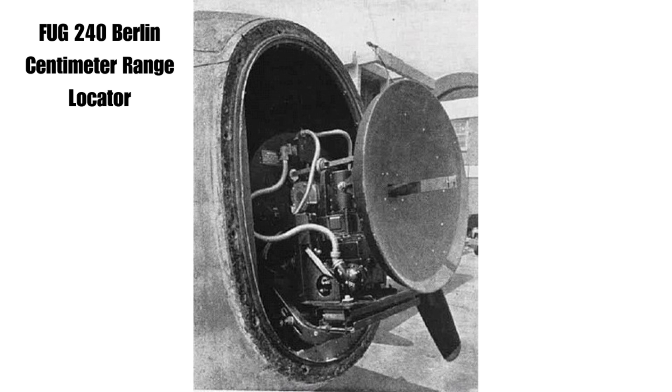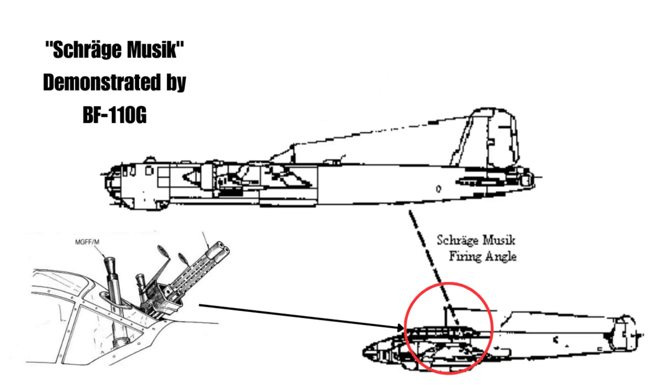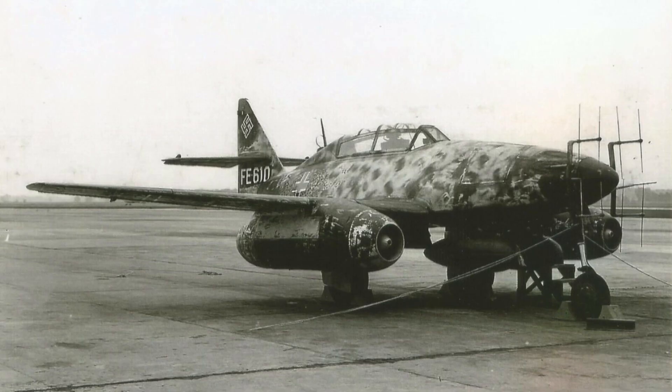By the Third Reich's collapse, the Me 262 B2A with the Berlin locator was in the final assembly stage. It was to retain the standard armament of four 30 mm Mk 108 cannons, with plans to install two more at an angle to the horizon in the Schräge Musik style, allowing attacks on enemy bombers from below, targeting engines and bomb bays. The Me 262 B2A night fighters, despite their advanced design and potential, were not able to join the war in a meaningful way.